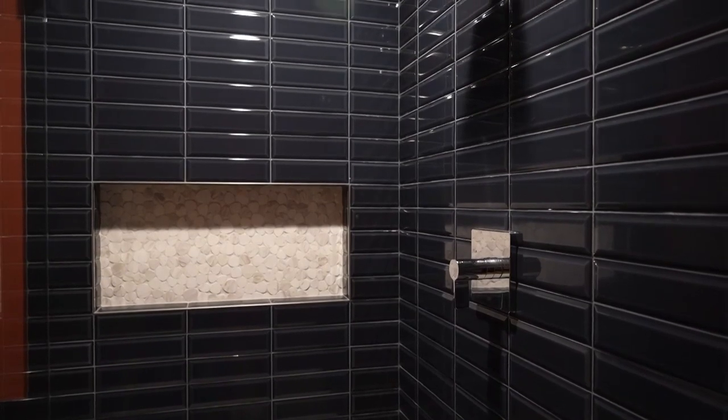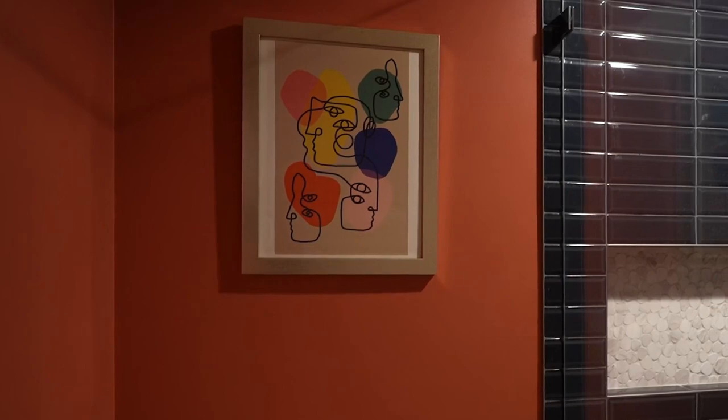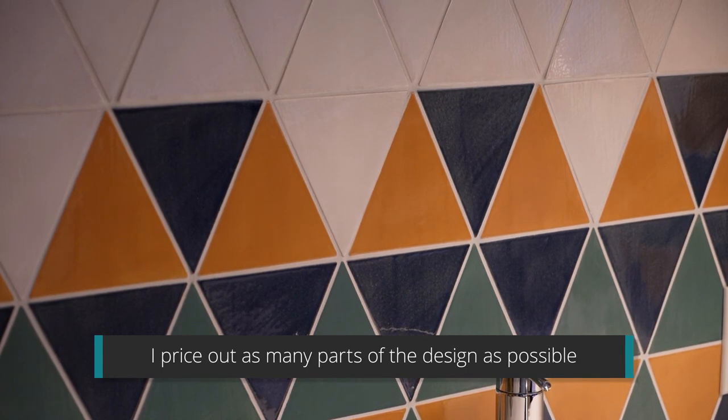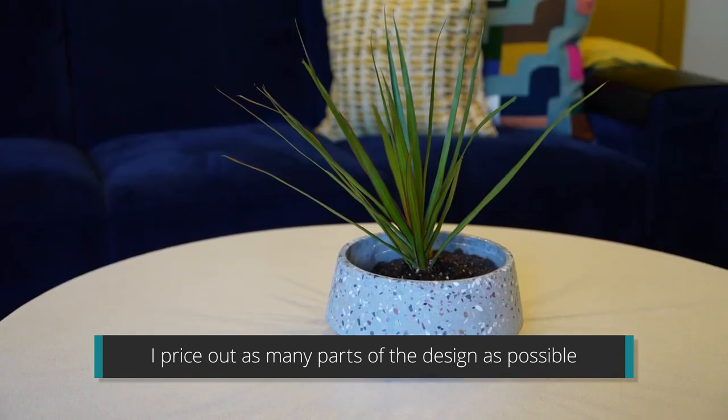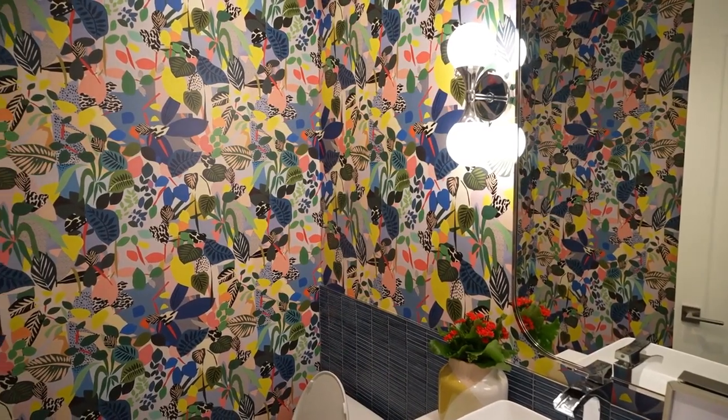Like accessories, hardware, anything like that. I do actually do take-offs and price out all the tile, and a lot of the contractors I get pricing for install and everything like that. So when I do a presentation, a lot of times I can tell them how much things are going to cost.